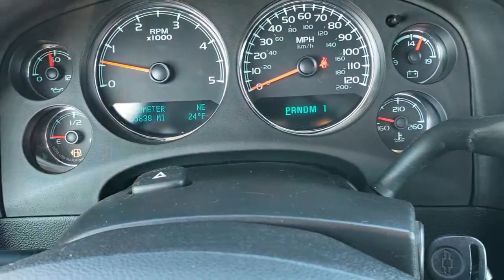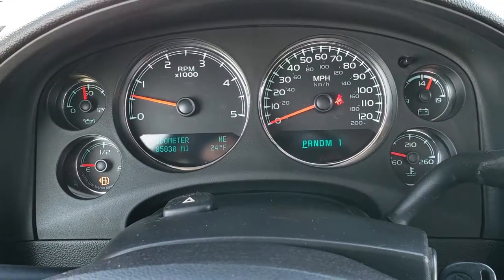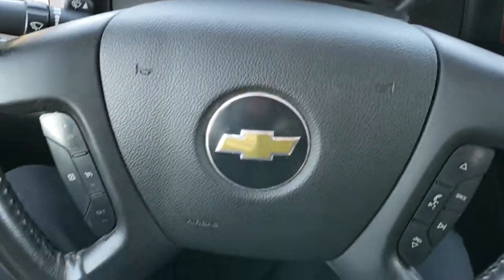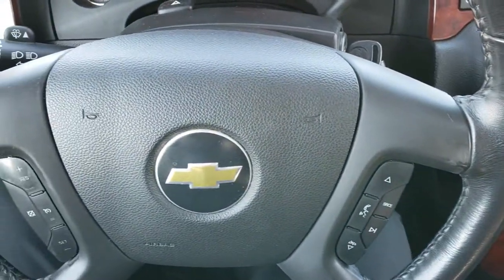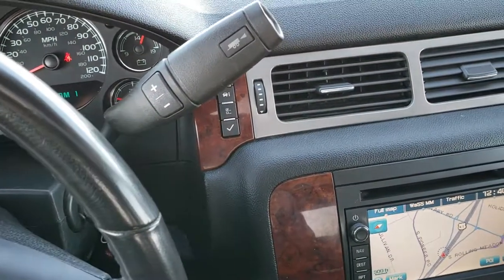As we hop inside the truck you can see that this one has 85,838 miles. Instrument cluster is very nice and clean, comes with the leather wrapped steering wheel. Bluetooth and audio controls on the right, cruise controls on the left, and it comes with the six-speed Allison transmission.